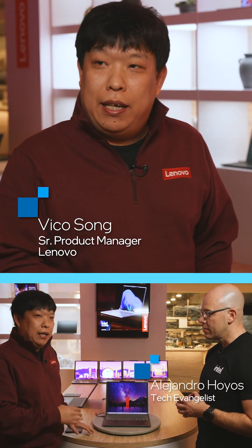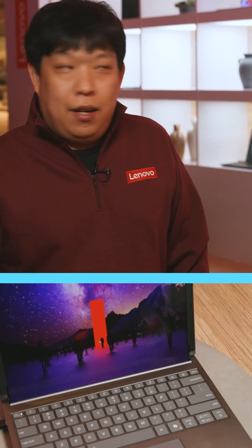This is the ThinkBook Plus Gen 6 rollable — actually, it's the industry's first rollable AI PC. We brought this idea or concept to Lenovo TechWars and MWC like two years ago.